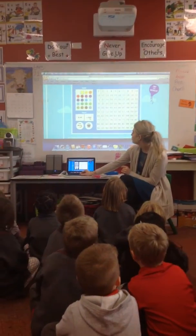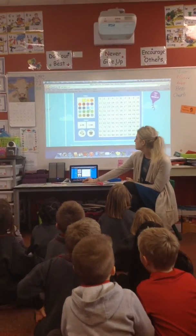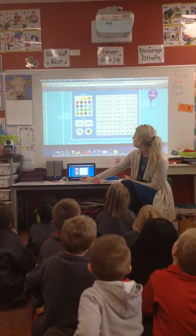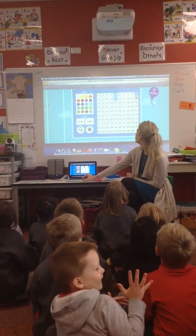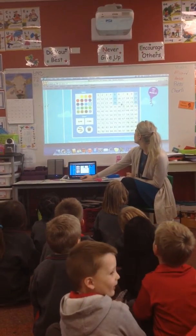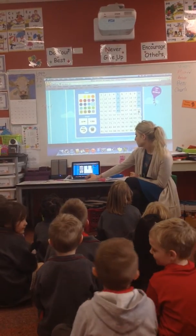And stop. Alright, I'm going to change it to the 1 to 100 grid. We're going to practice. Let's do counting by fives. 5, 10, 50, 20, 25, 30, 35, 40, 45, 50.